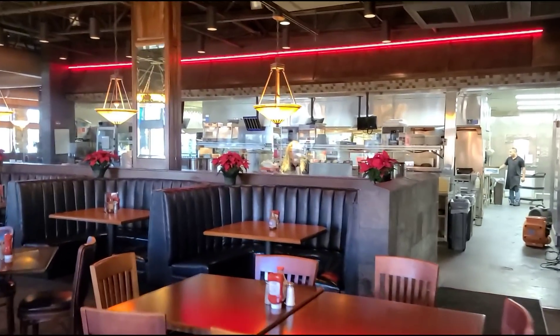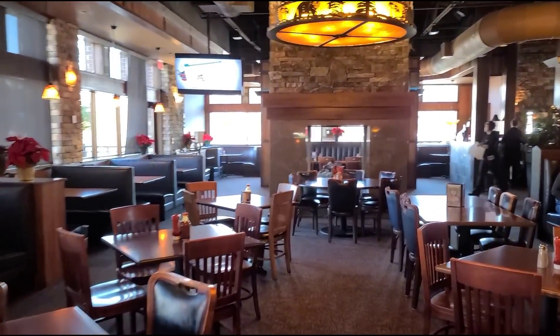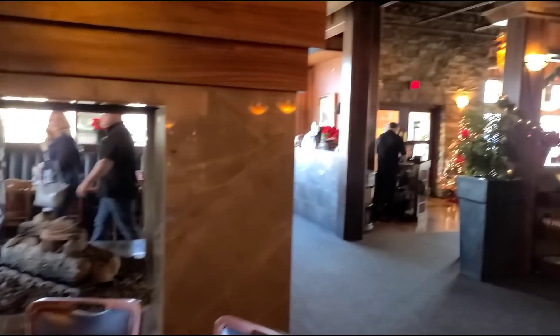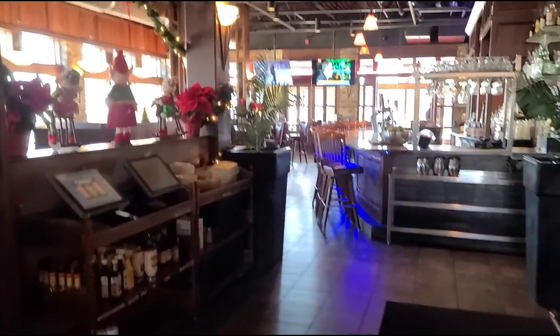There is the kitchen, back in there. Let's walk around here — they've got a nice big fireplace. And over here looks like they have a bar.